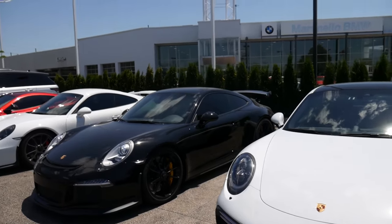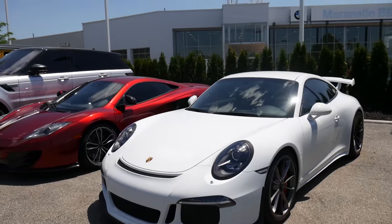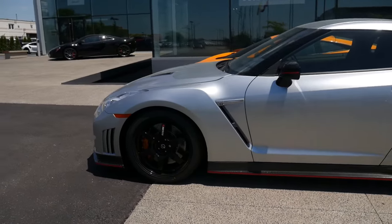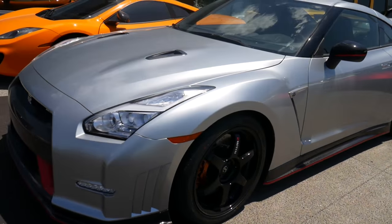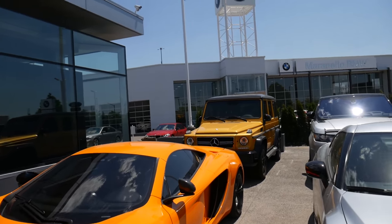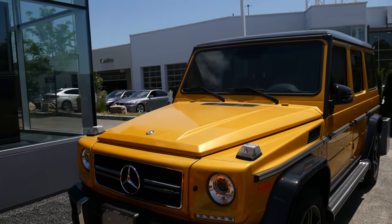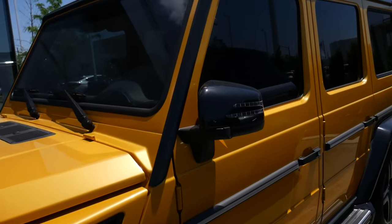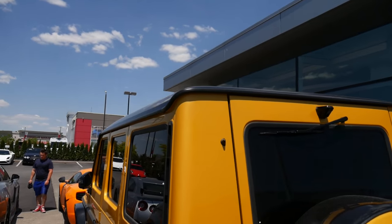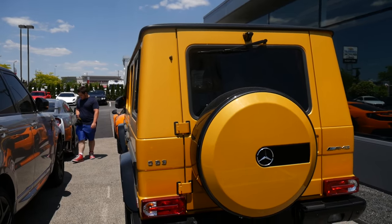When I had the Wraith, it was the greatest experience, man. This Nismo GTR though — great specs. That G-Wagon though — holy. Great color on that one. This is one sexy G.